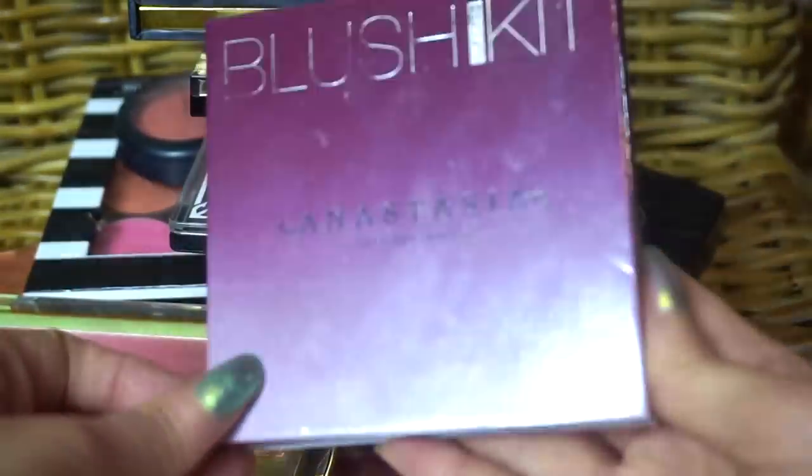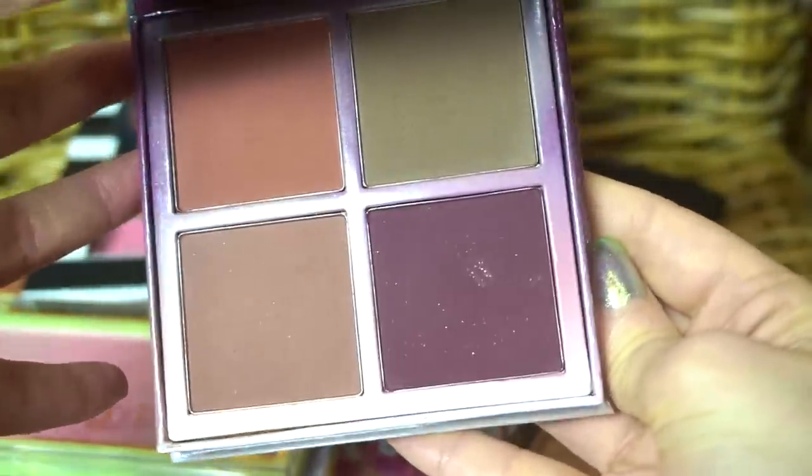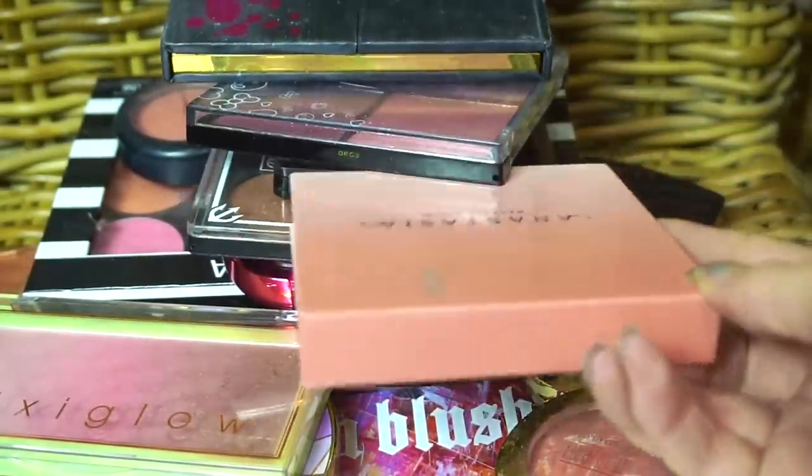I really enjoy my blush kits from Anastasia. This one has some unique shades in here. I will be keeping this one as well as this one — playing Jenga with my blushes here.